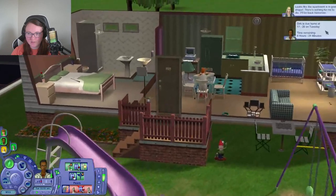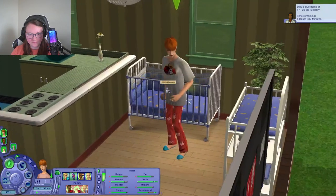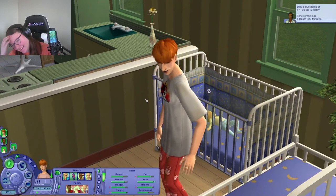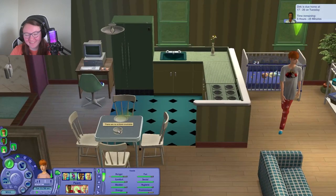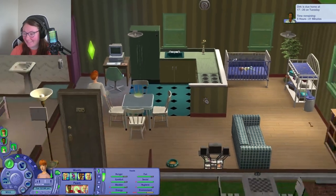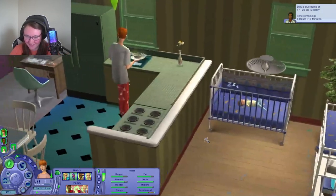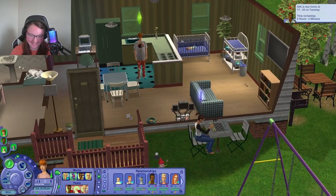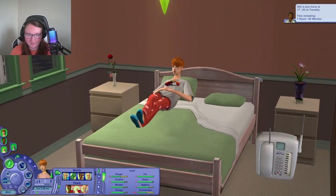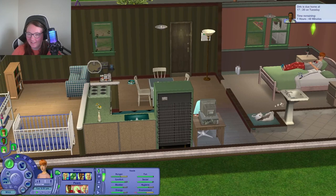Dirk will not be home for 6 hours and 30 minutes. Alright Lilith, we've got to take care of little Miles — he's got a little dirty diaper. She just ripped a fart right in front of Miles — a little green cloud coming out of her butt right next to Miles. Come on, Lilith — really, you had to do that right in front of your infant? I'm glad their casual woohoo didn't let them get pregnant, because I don't think I can handle another surprise pregnancy right now.